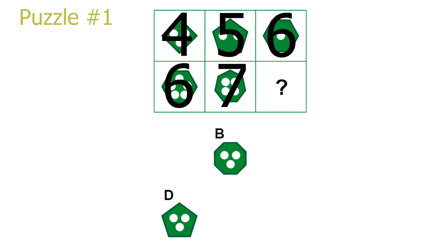Next, let's focus on the amount of edges the polygon in each picture has. We see how it increases by 1 when moving to the right in a row. Going by the second row, we see that the second picture has 7 edges and therefore our answer will have 8 edges. Answer B has 8 edges, so answer B is the correct solution.